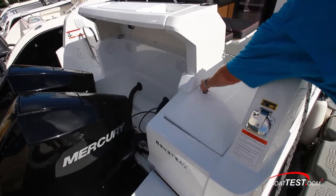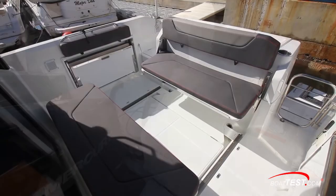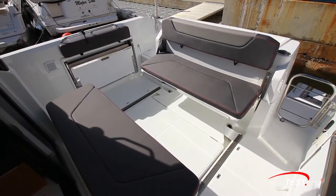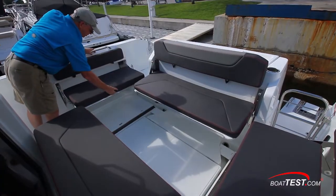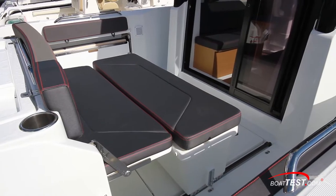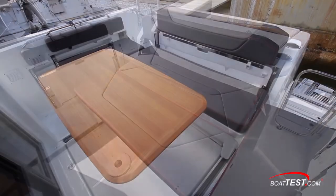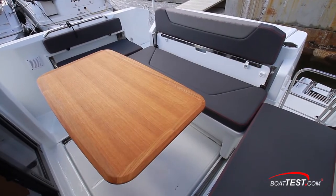Beneath a hatch in the deck, there's a storage compartment that can be ordered as a livewell with a fishing package. The Barracuda 27 comes standard with a bench seat that folds into the transom. Two more seats that fold into the gunwales are available as options, and so is a sliding seat on its own base. Our test boat had all the seat options, plus the optional cockpit table, creating seating for up to eight people.